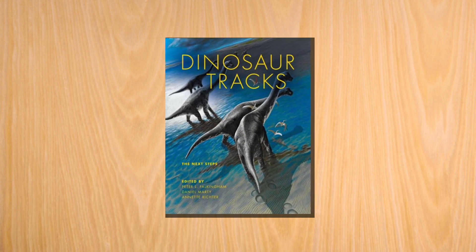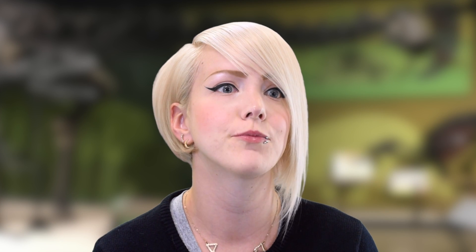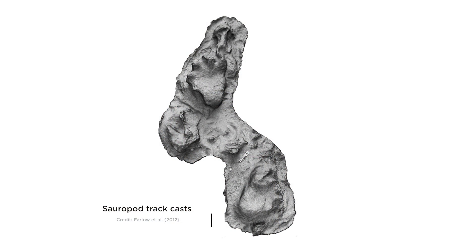The research that we did is going to be in the book called Dinosaur Tracks, Next Steps, which is part of the IU Press series. We looked specifically at the feet and the trackways left by sauropods because there were some competing hypotheses or scientific questions attempting to explain why their feet had such a unique morphology.